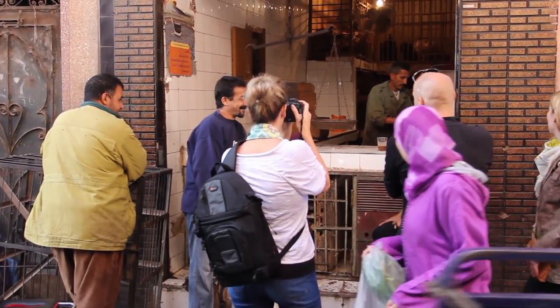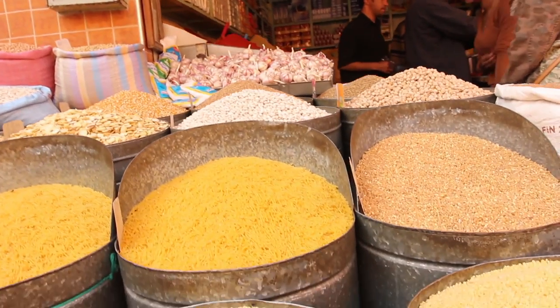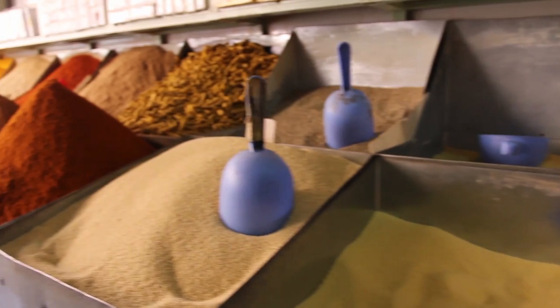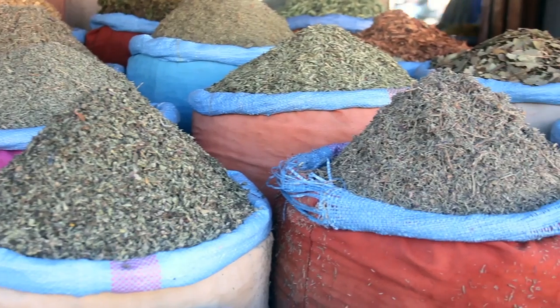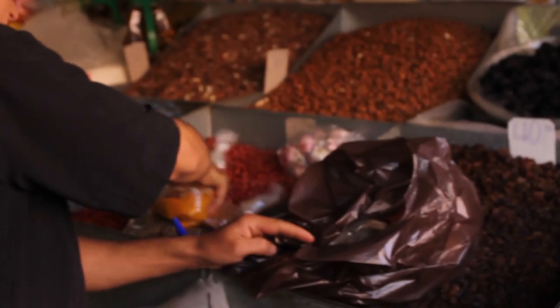The markets of Marrakesh, located in the old city, are fast, vibrant, and the best way for us to get fresh ingredients. Traditional Moroccan cuisine is heavy in spices, which is one thing that separates it from Middle Eastern food. Traditional spices used are paprika, saffron, cinnamon, cumin, salt, and pepper.